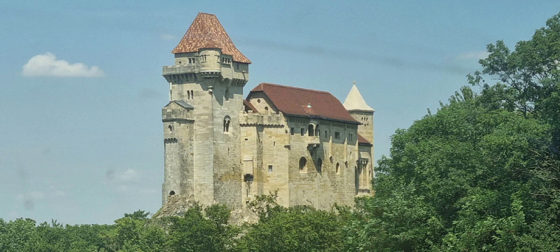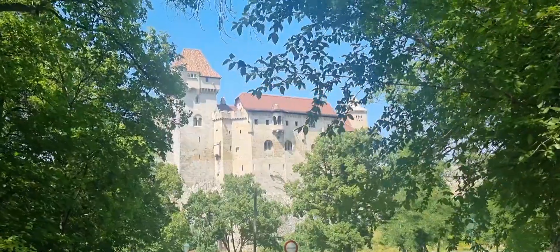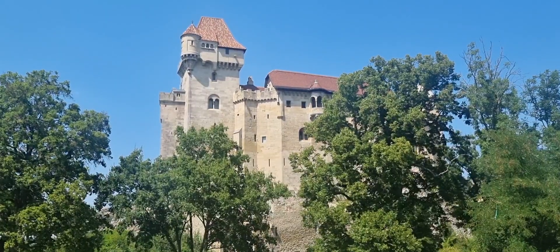So this is Lichtenstein Castle. Lichtenstein means 'bright stone' in German, and is the ancestral seat of the House of Lichtenstein.